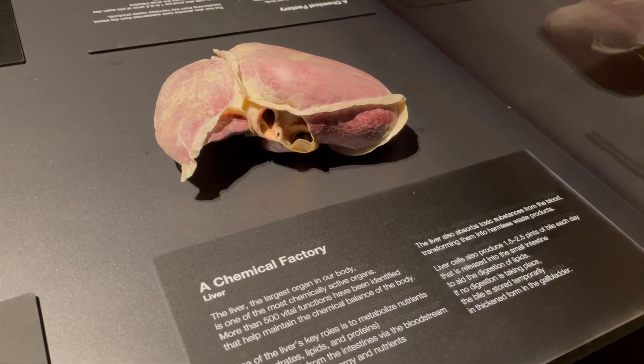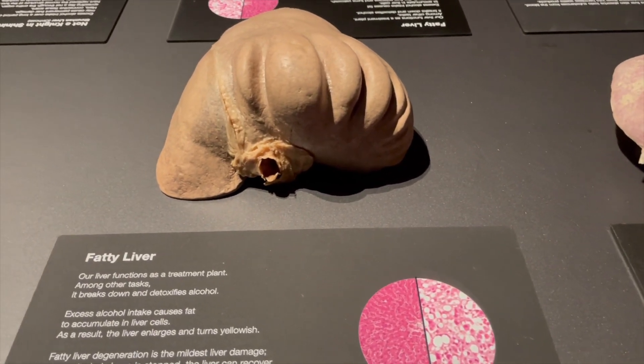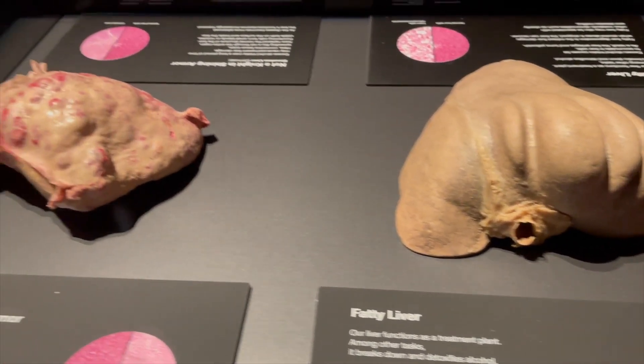That's a normal liver, moving into a fatty liver, and then that's cirrhosis. Look at that.